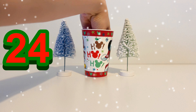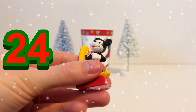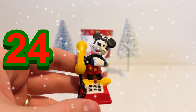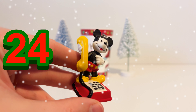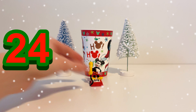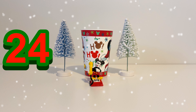Christmas Eve, the 24th of December, and it is Mickey Mouse! Of course, our final toy from our magic cup is the Disney mascot Mickey Mouse. He's got a yellow telephone. So Mickey Mouse is our final toy of our advent calendar.